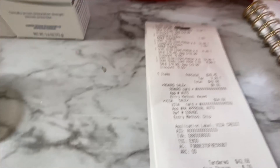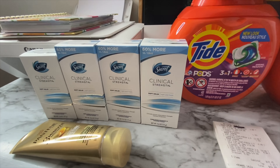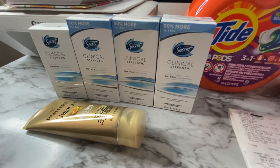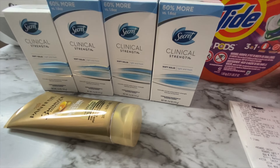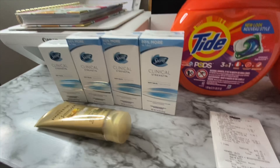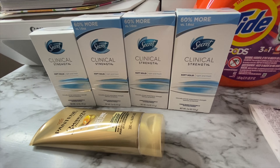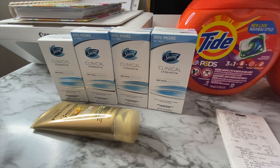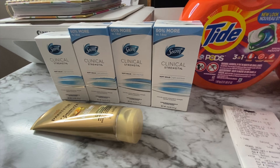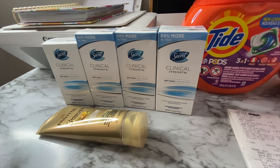I did spend at least $30 — my subtotal was $39.45 before coupons — so I was eligible for the $10 bonus cash. You need to reach $30 before your coupons come off to qualify. So $23.35 minus the $10 in bonus cash earned brought my overall total down to just $13.35 for all five items, or $2.67 per item. But that is not what I was supposed to pay — I was supposed to pay $1.17 per item.